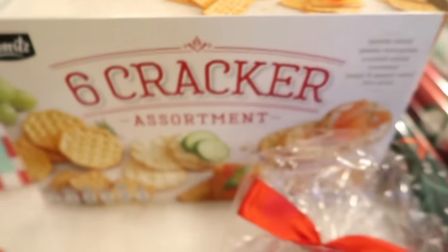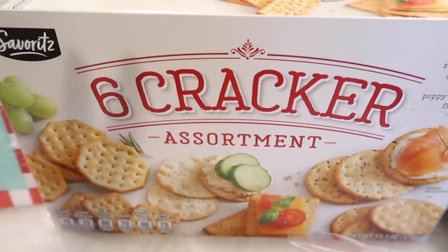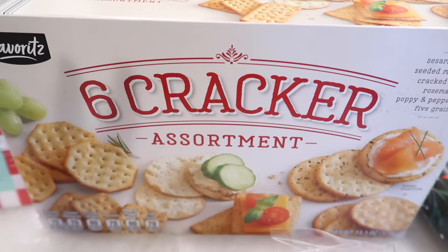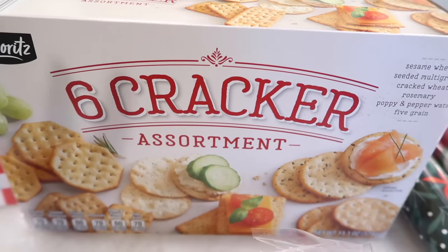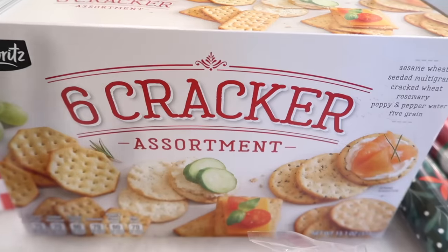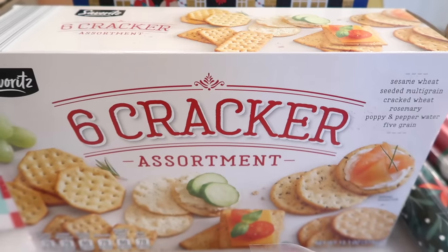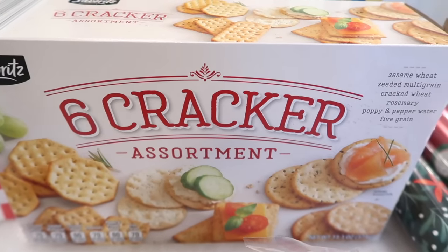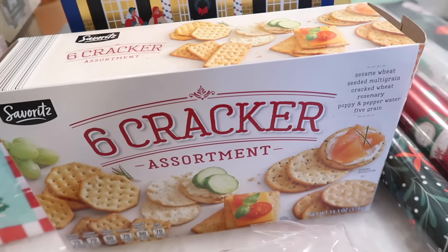I grabbed the six-cracker assortment. Trader Joe's has a very similar package of crackers. I feel like these are a great staple to have around your house at all times, especially during this time of year when you have random guests coming over — neighbors stopping by, family, friends. Just having crackers and cheese stocked has saved me multiple times when I wasn't expecting someone or needed emergency extra food. I think the six-cracker assortment is seasonal, but let me know in the comments if I'm wrong.